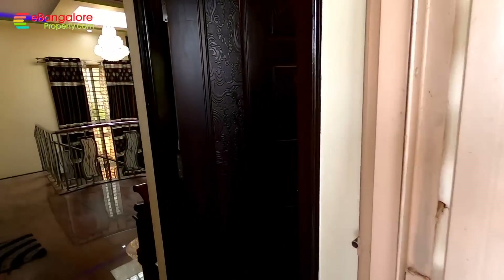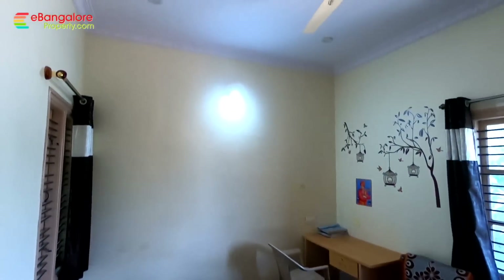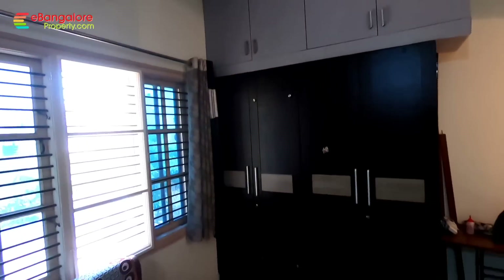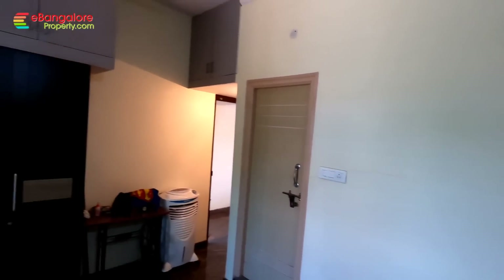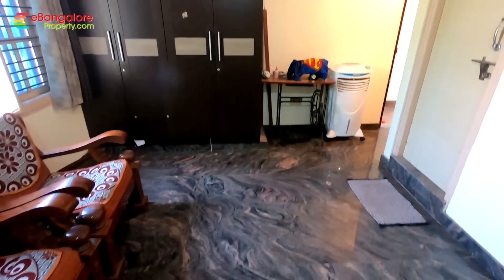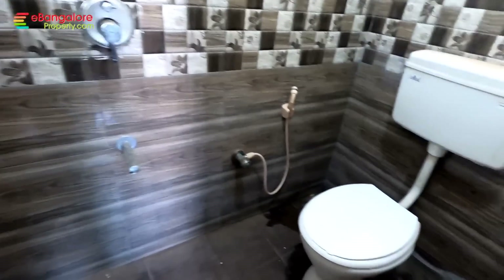This is the third bedroom with an attached bathroom. Wardrobes are fitted here as well. This is the third bathroom.